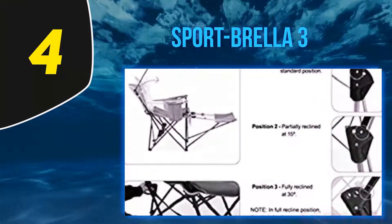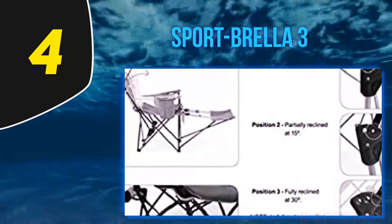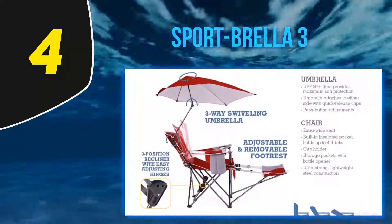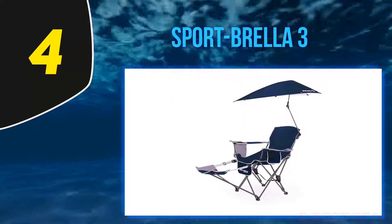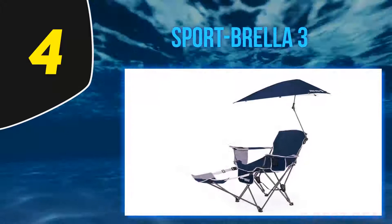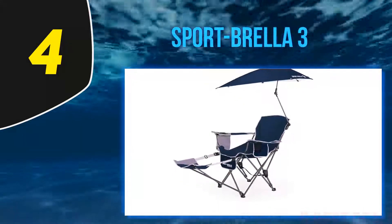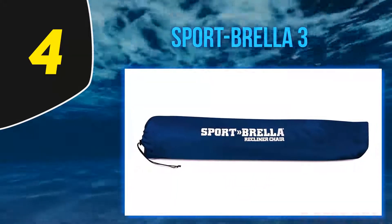At number four, the Sport Brella 3. Customers who spend hours sitting outdoors and burn easily appreciate this chair's removable umbrella, which one reviewer describes as a savior. It can be moved to the other side of the chair and tilted in any position. Another fair-skinned customer adds that it provides ample sun coverage since it is off to the side, so you can adjust the umbrella to cover your body rather than having half of it hanging over empty space.